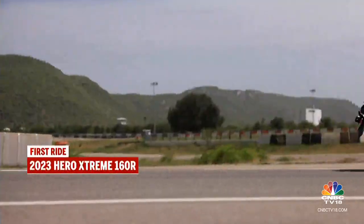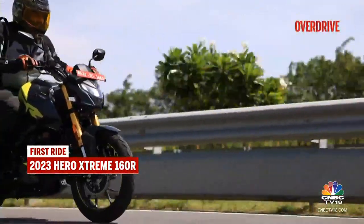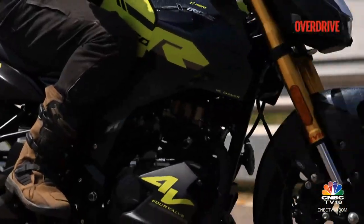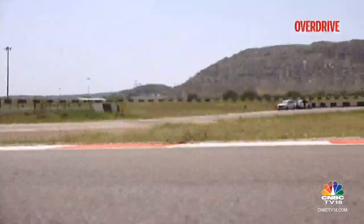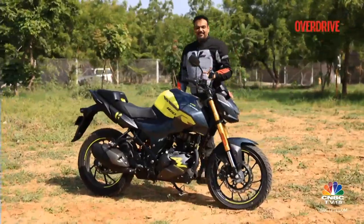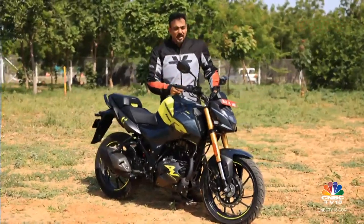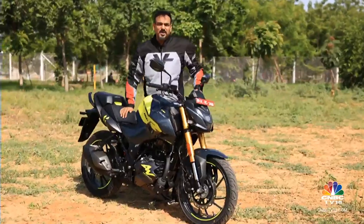Like the 2-valve variant, the initial bit of suspension travel feels soft on the 4-valve too, and stiffens up as you progress further. The result is that the low-speed ride is cushy for commuting duties, while sport riding at speed feels confident as well. If most of your riding is going to be on extremely bad roads, you might be better off with the standard variant with conventional forks — you'll worry less about busting the fork oil seals. But if you're going to have smooth commutes most of the time, the USDs should be just fine.